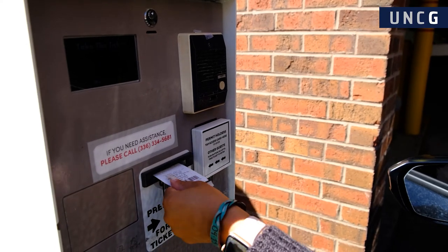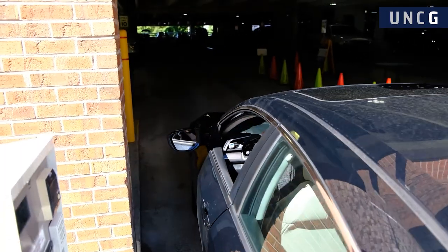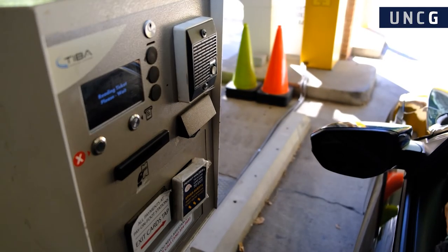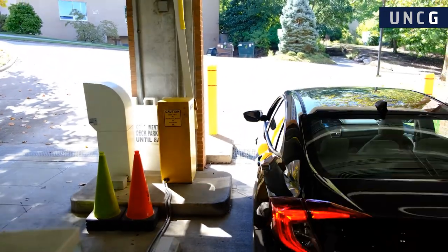Now this part is important. During busy days on campus, you might see signs that say the Walker Parking Deck is full. Don't panic — this sign does not pertain to campus tour guests. We value our visitors and always have parking space reserved for our future Spartans. You can proceed into any of the Walker Parking Deck entrances and push the button to receive a parking pass.